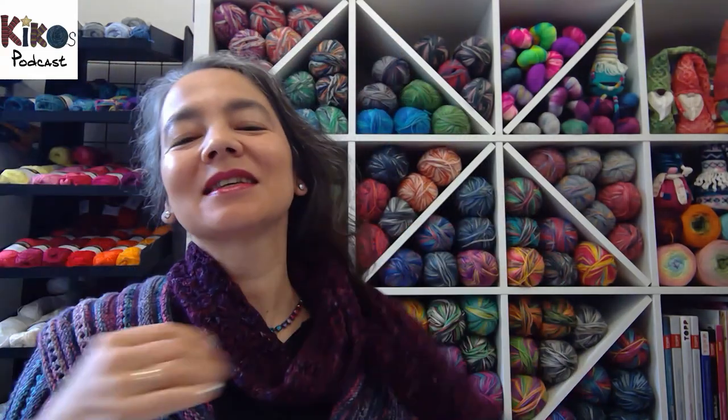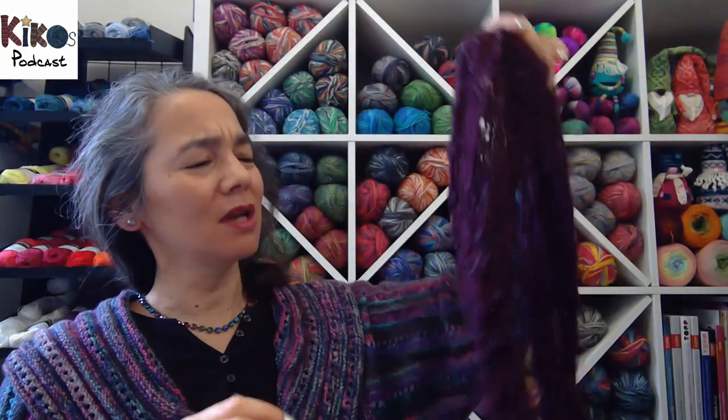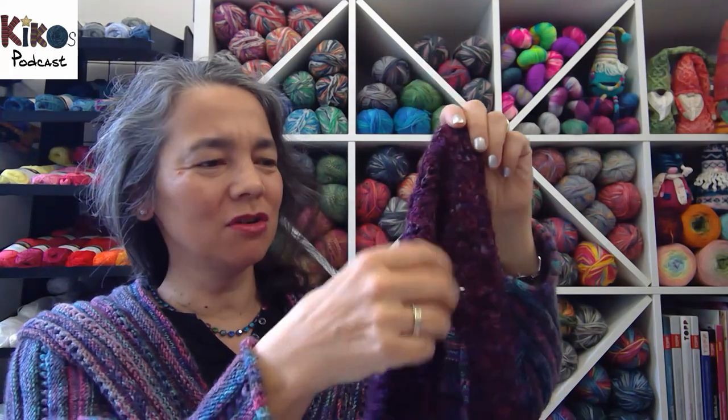Today I'm wearing two fairly old knitted things but I still like them a lot. This is a loop shawl or cowl — do you call it a cowl if it's that long? Maybe some call it an eternity shawl or something like that.